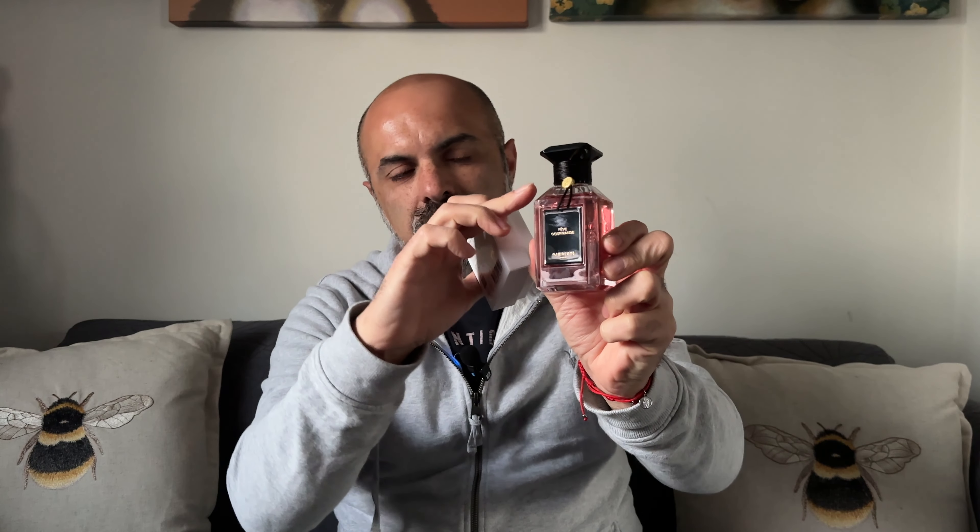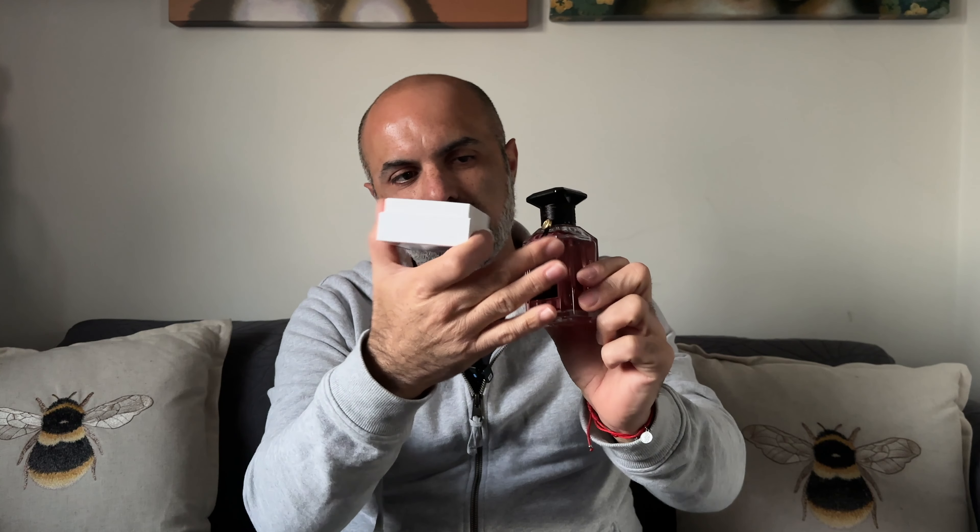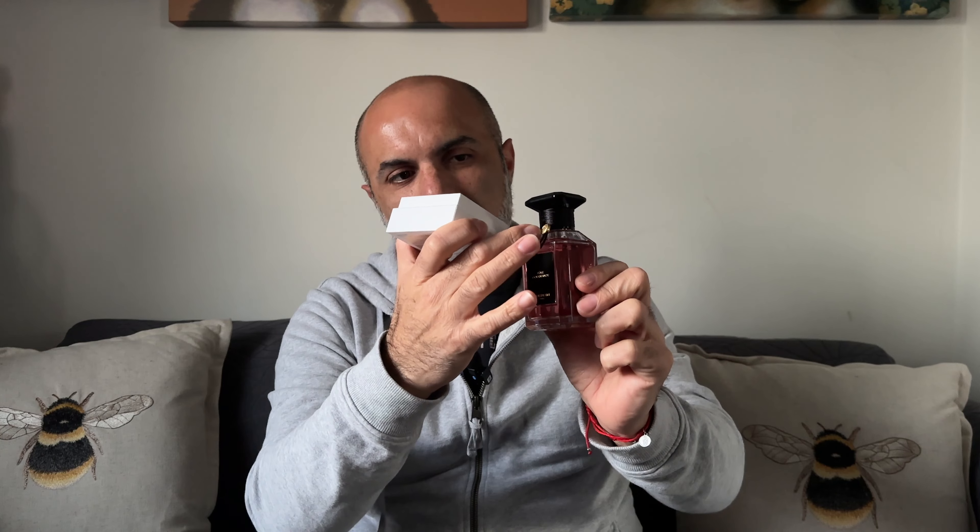I had my bottle personalized — I just had this ribbon, the black ribbon with the gold Guerlain label, and that's how the cap is.